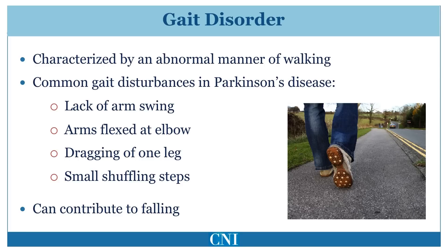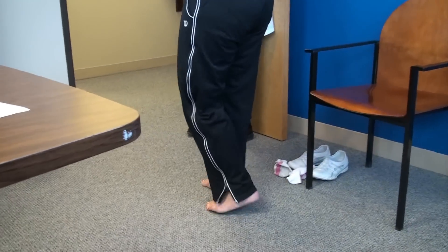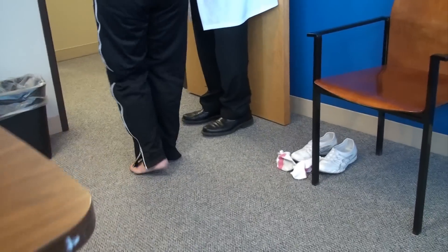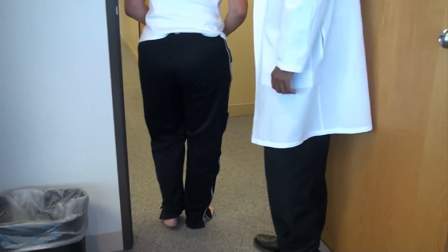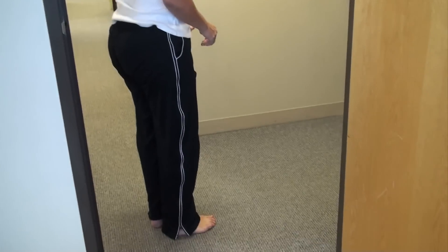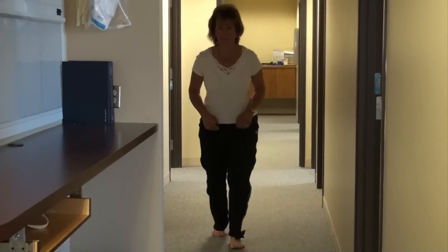As the disease progresses, smaller steps at slower speeds are characteristic. In many patients, the gait disorder may involve freezing. This is a phenomenon in which the feet seem to stick to the floor and it is difficult for the patient to initiate movement. Freezing commonly occurs when a patient is starting to walk after rising from sitting, when passing through doorways, or when turning. This patient takes slow shuffling steps and has trouble turning. She has flexed posture of the trunk and arms with reduced stride length and slow speed.